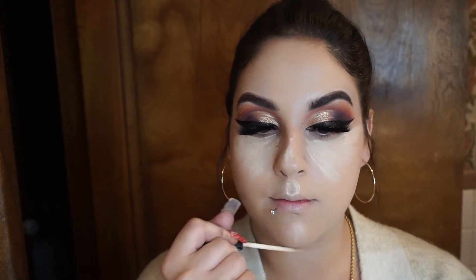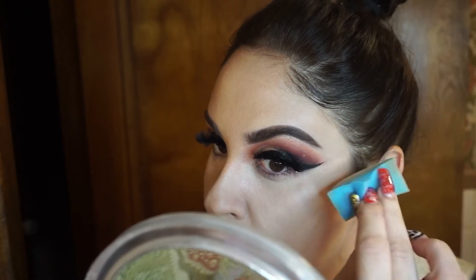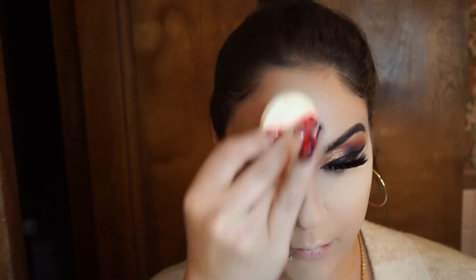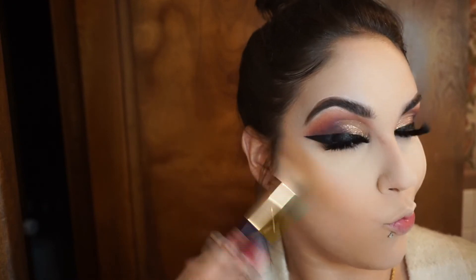Blending out the foundation all over my face. Taking the Maybelline Fit Me concealer and applying that underneath both eyes, on the bridge of my nose, my cupid's bow, and my chin — then blending that out with the disposable sponge. I'm coming in with two shades: 110 underneath the eyes for a bright effect and on highlighted areas, and 220 all over the face to set the rest of the foundation so the bronzer doesn't look muddy.